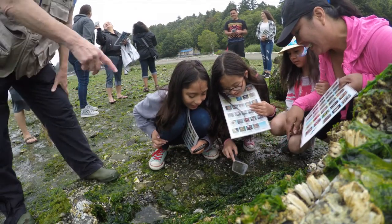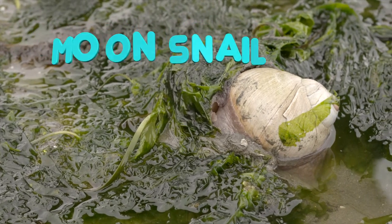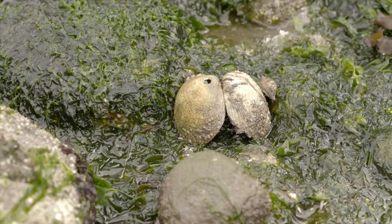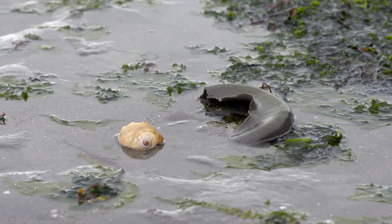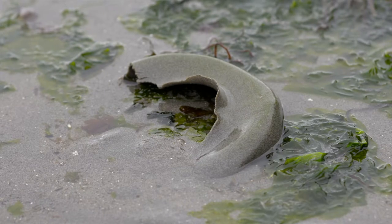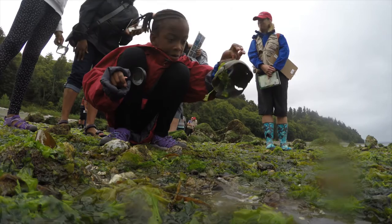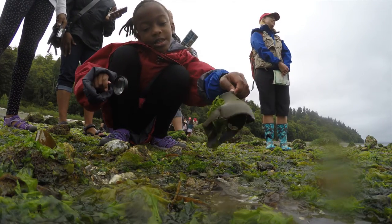Here are some of the animals we might see as we explore. Moon snails live under the sand, where they hunt clams by drilling holes into clamshells with their tongues, which have teeth on them. They come to the surface to lay their eggs, which are often mistaken for trash. These egg, or sand collars, have thousands of tiny moon snail eggs sandwiched between layers of sand. Be sure you leave these moon snail egg collars on the beach so they can hatch into baby snails.